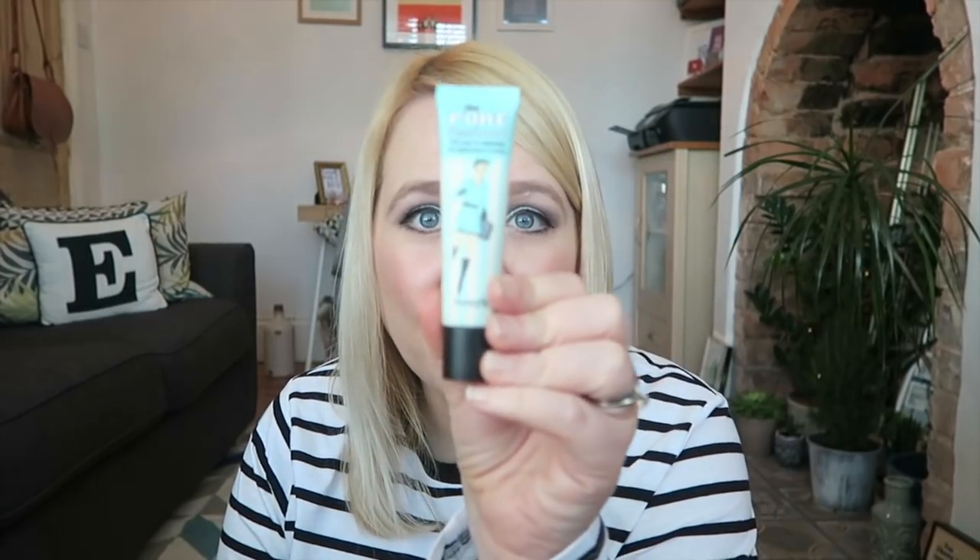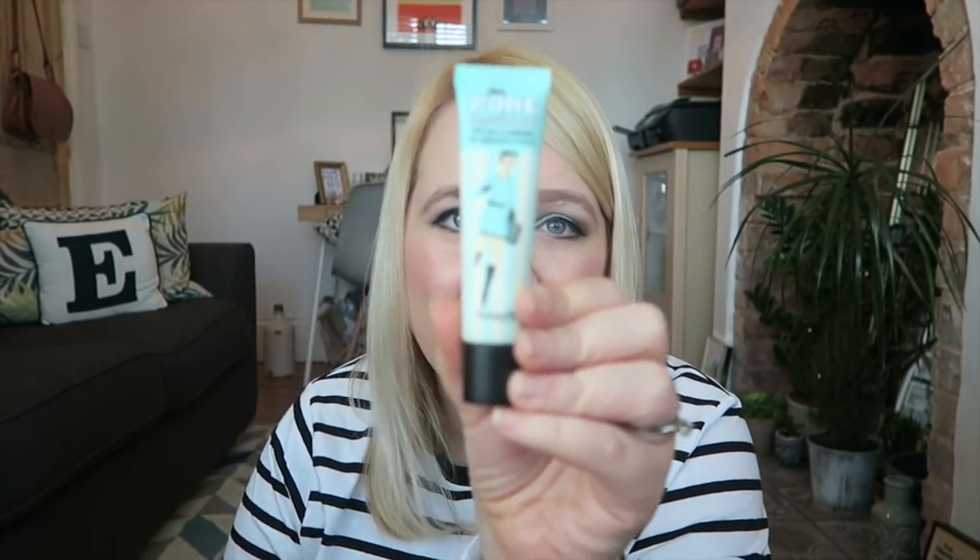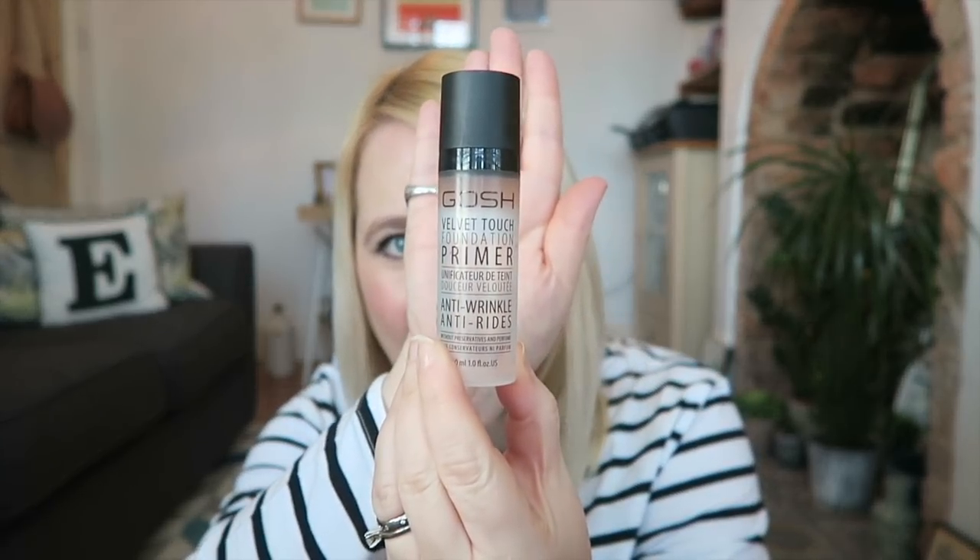Make-up wise, it's been all about covering my pores and trying to not look like a tramp. Porefessional is really good — you can get that in Boots. GOSH — G-O-S-H — Velvet Touch Foundation Primer. And if you're a lady of my age, you know, 21, this is really good, anti-wrinkle. It's got to that stage, guys. But I just put it on before I put my make-up on, and it's really, really nice. I got this from Superdrug — not massively expensive. If you're looking for a new primer, this is a really, really good one.